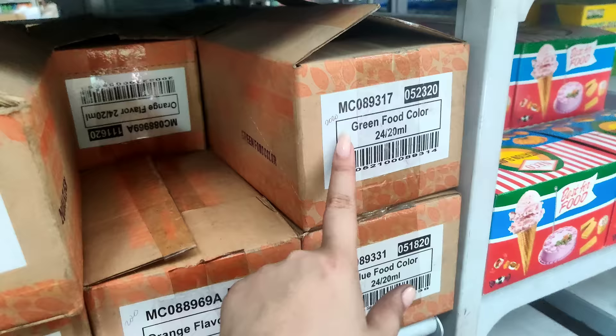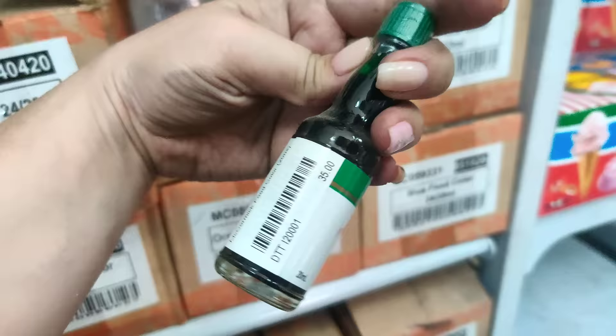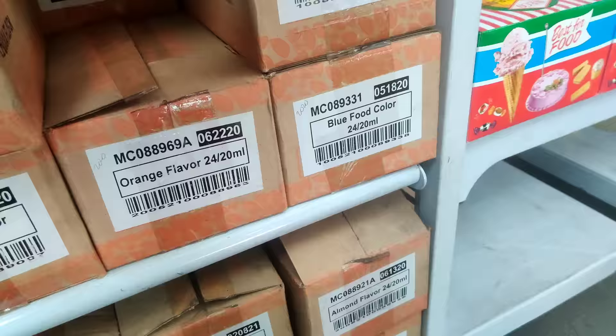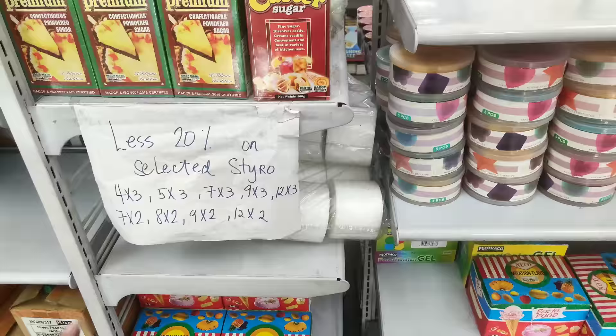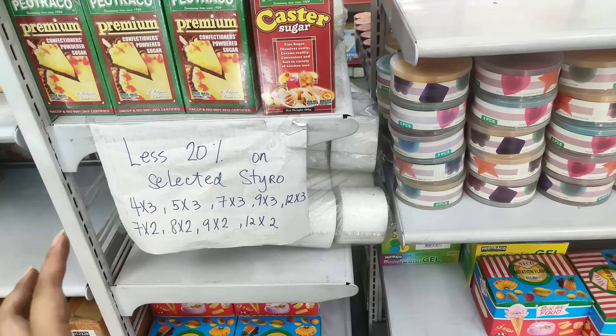Tignan natin kung iba pa yung presyo nito — sa ganito ay 30, ayan, 35 pesos. Meron pang ibang flavor dito: lemon, red food color, pandan flavor, almond, mango flavor. Ayan, pandan ulit. Meron silang mga less 20% sa mga selected items nila.